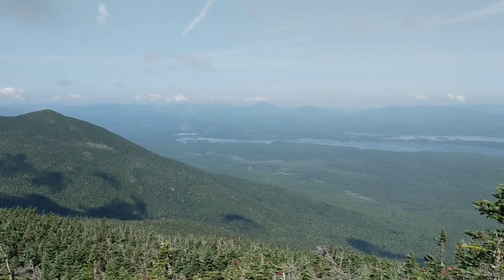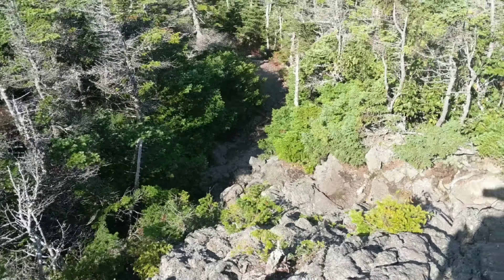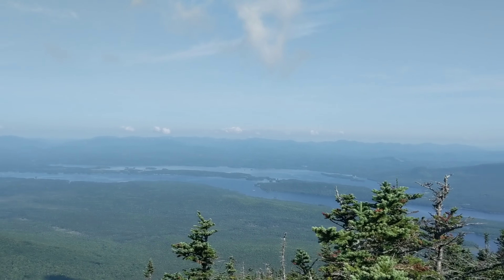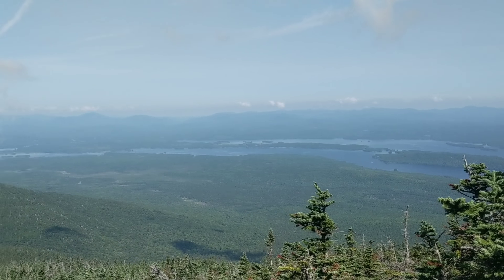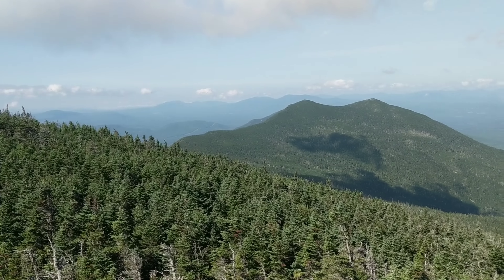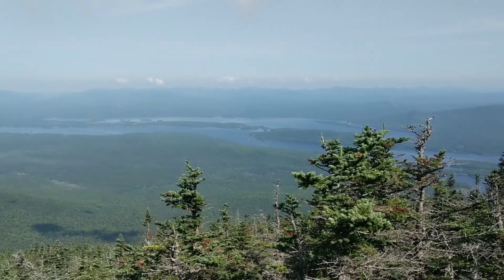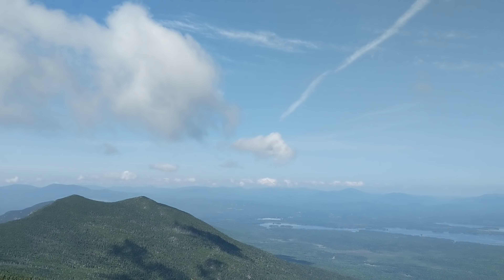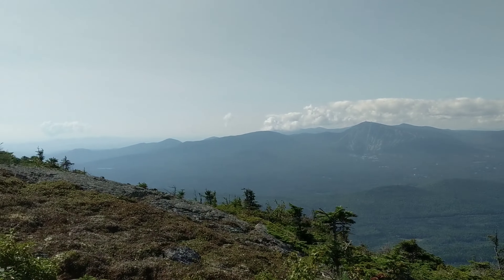Wow, what a difference 40 feet makes. Right there is where I made that last video and all we got was a view of that — now we get this. Maine makes you work for it, but it pays off. Even more — this is a little higher, same view but quite spectacular.